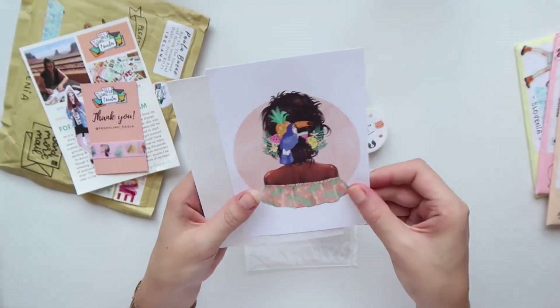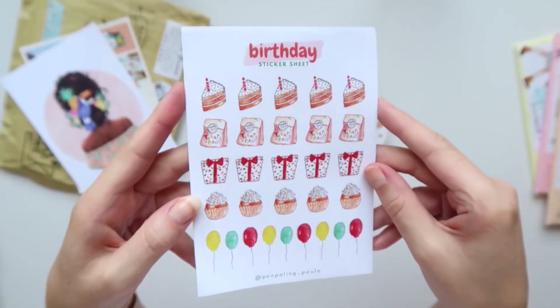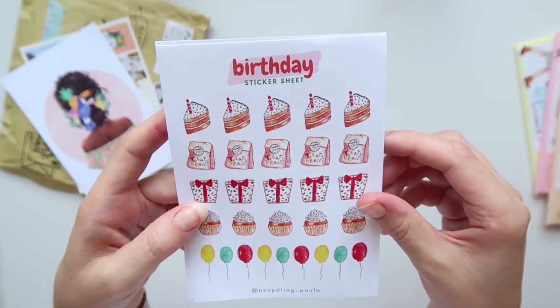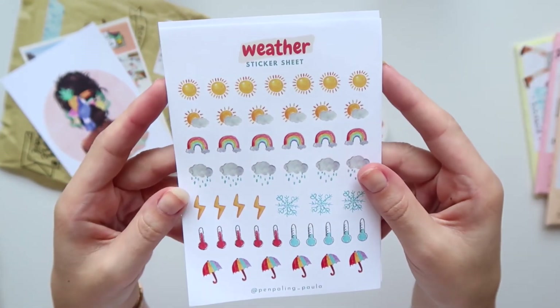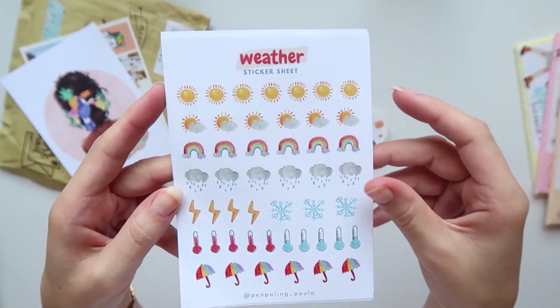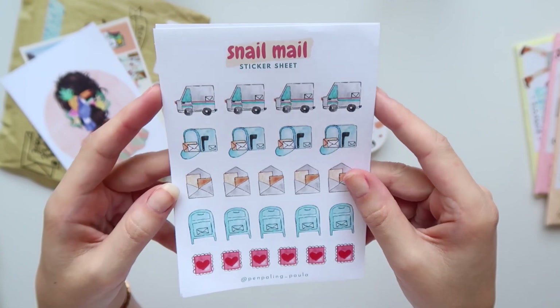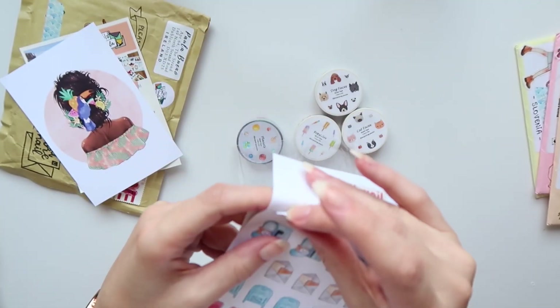There's another free postcard as a freebie. The stickers I ordered include the birthday ones to go with the birthday washi tape, the weather stickers to go with the weather washi tape, and these are the snail mail stickers — so cute, and they're made very well. I'm very impressed.